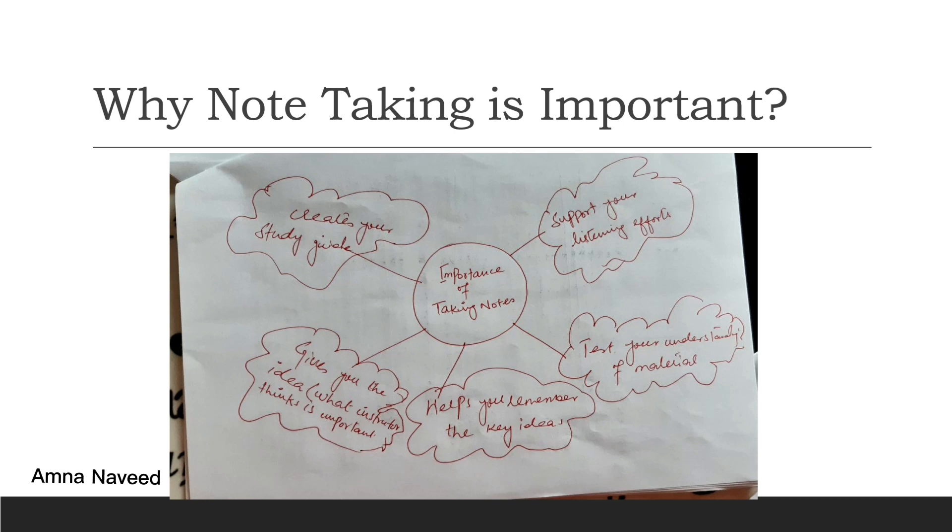Note taking is important because it supports your listening efforts. When you are listening to your teacher, reading a book, or watching a YouTube lecture, you will not remember all that you are going to listen to. But if you are taking notes at the same time, it supports your listening efforts and increases your retention rate.